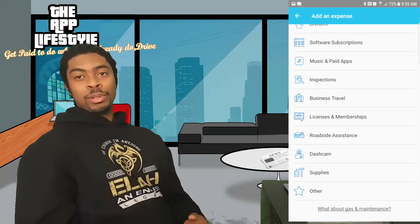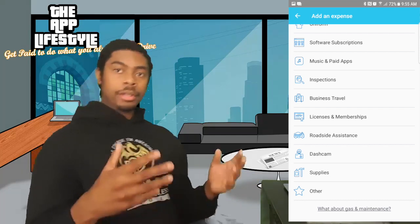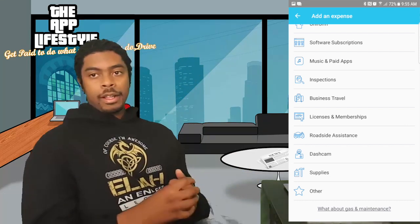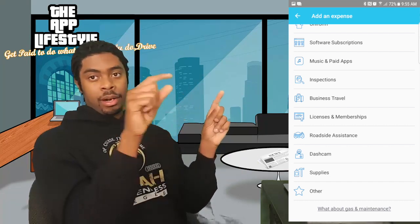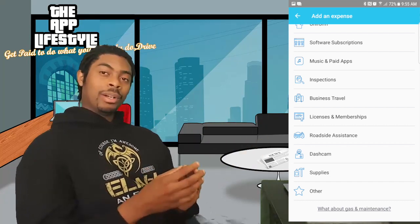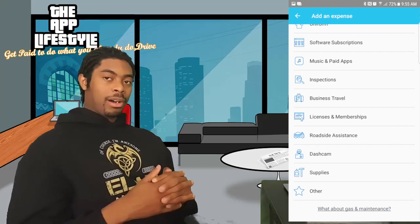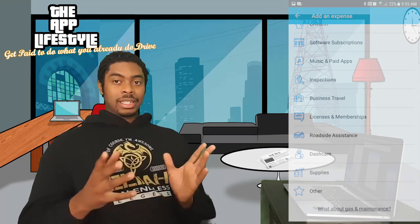One more tip — shout out to The Simple Driver for this: if you're signing someone up for Uber or Uber Eats, take them out to eat, talk about Uber, and send them a text with your website link like applifestyle.org or your YouTube channel URL once you have enough subscribers. That's the concept. Think of all of this in terms of being a small business owner — don't just think of yourself as a driver, that's too narrow and you'll miss out on income. Don't forget to visit applifestyle.org. This is Elijah — catch y'all later, peace out.